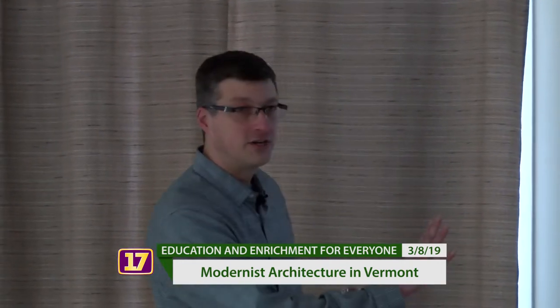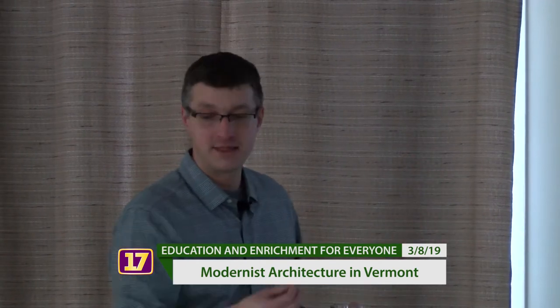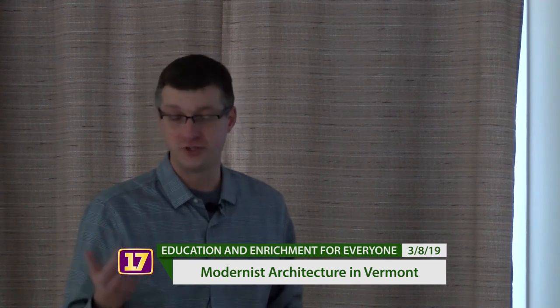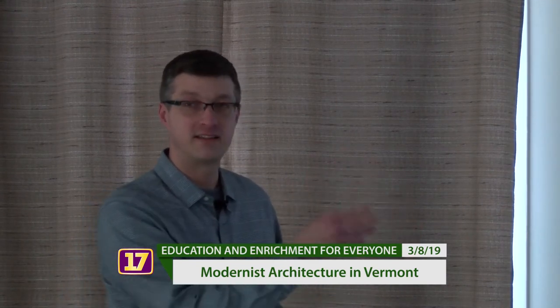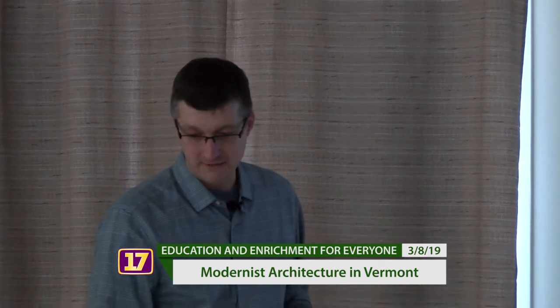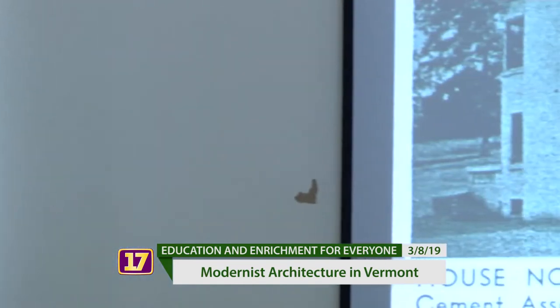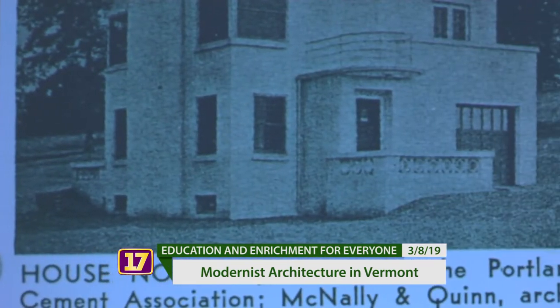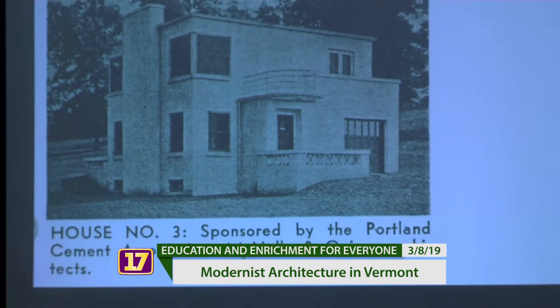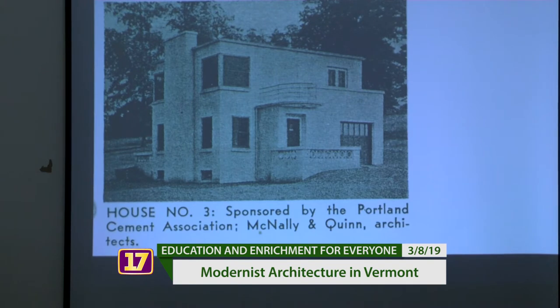This was happening in Europe, and World War I was kind of the genesis of this. Then the next key turning point was World War II, when a lot of these architects in Germany and France came to the United States. One of the first inklings we see in Vermont is this house in South Burlington — the Pitsigali house — which, as far as I've found, is the first International Style house in Vermont, and it's early: 1939. This was cutting edge, right in the thick of it.